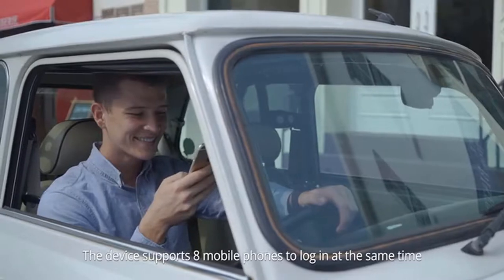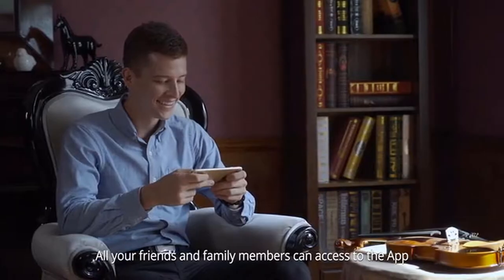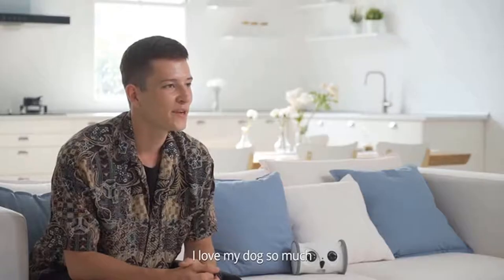With its rugged construction and automatic obstacle avoidance technology, you don't have to worry about the robot getting stuck by any obstacles. The device supports eight mobile phones to log in at the same time, so all your friends and family members can access the app and interact with your dog to share the happy moments.